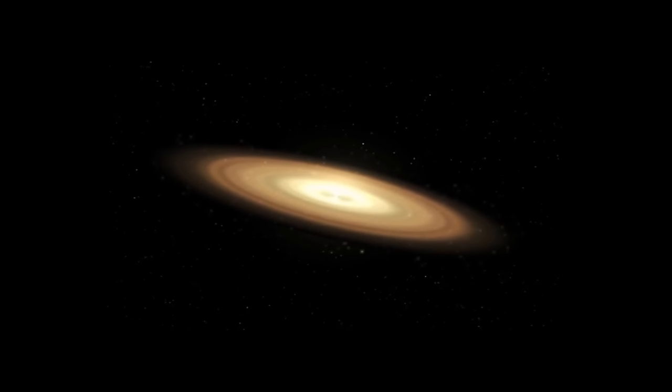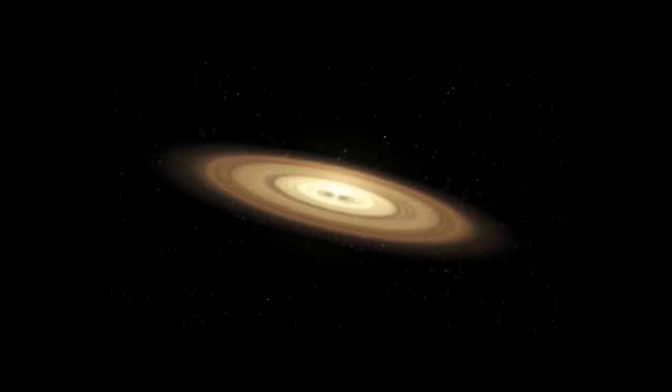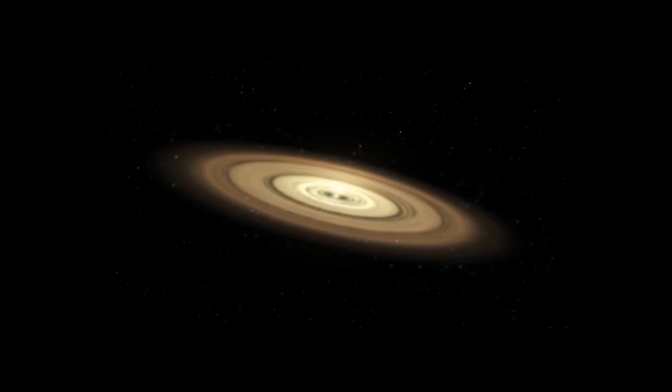This image is of a new star and its gas disk. The black rings show where planets are forming by gathering the dust and debris.